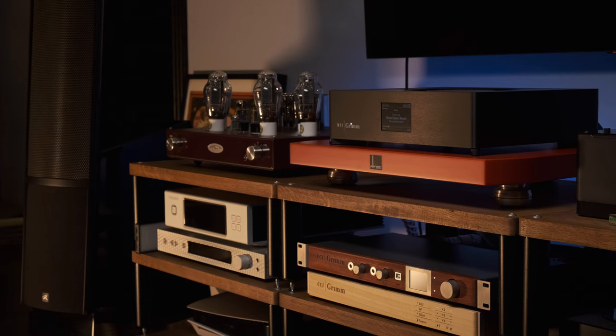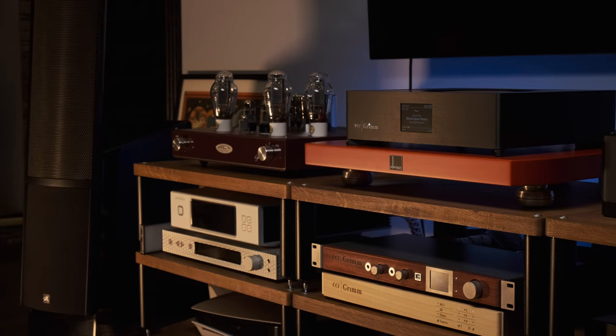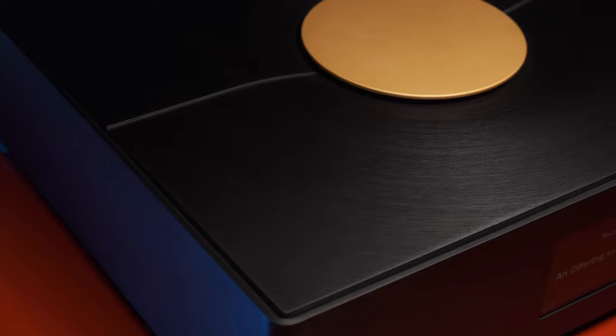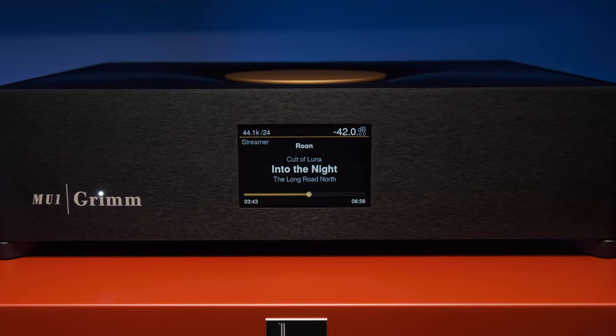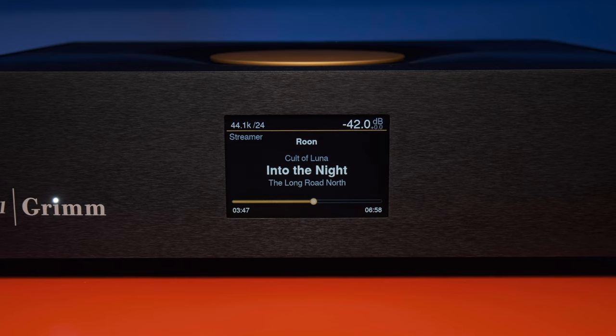In order for it to work well, quite advanced hardware is required because this is a very resource-intensive process. Even in studios, many mastering engineers do it not in real-time but at a lower speed, so that everything happens with the highest quality. A good resampler also needs a very high-quality master clock, and MU-1 has it right inside.